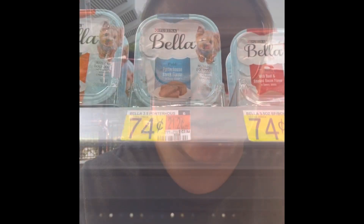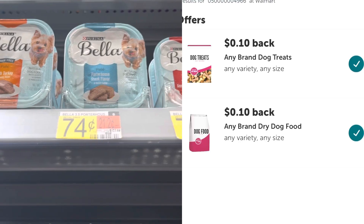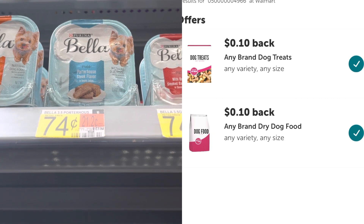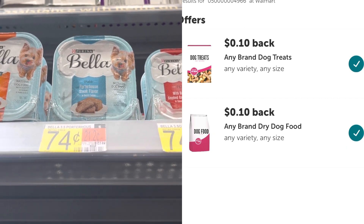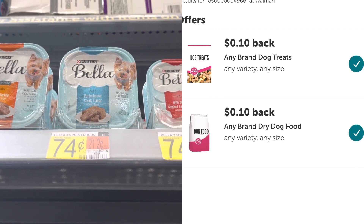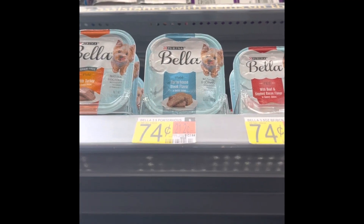The first thing we're going to get is this Bella dog food. There are two Ibotta rebates coming off for this — it's 74 cents and each rebate is 10 cents back, so that's 20 cents in rebates, making this just 54 cents for a container of dog food. If you've seen my videos in the past, you know we do not have a dog, so I will be donating this.